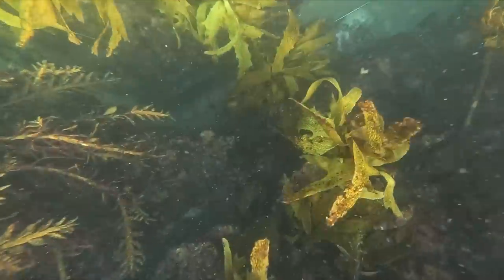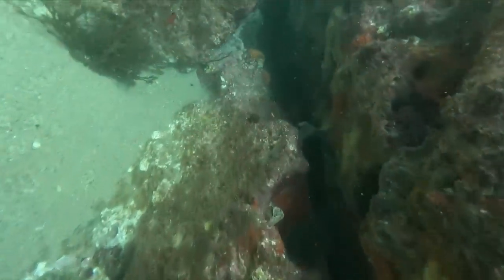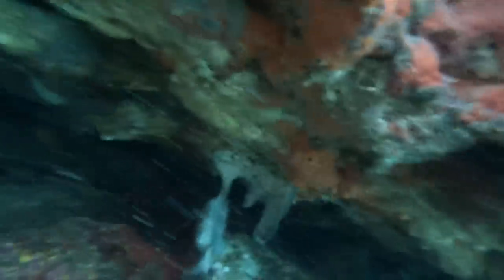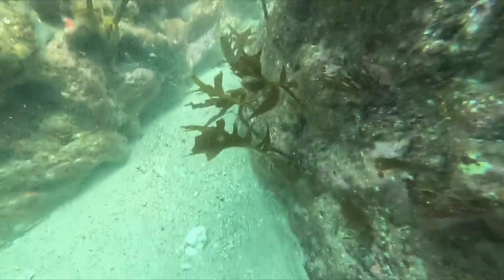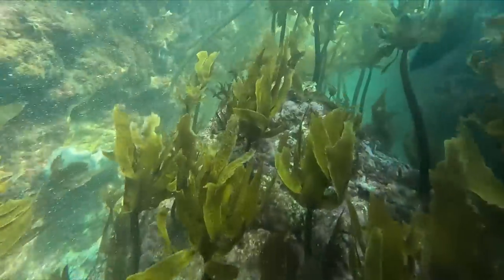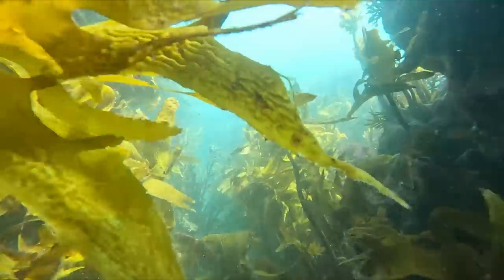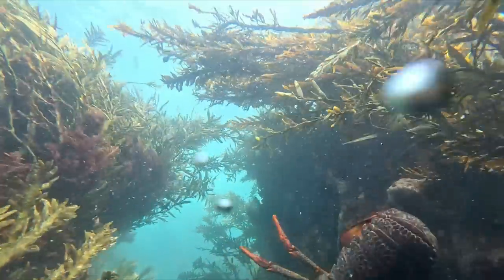When I caught that second crayfish I noticed there was another one in the crack, so I went straight back there, dropped down, and made my way along the crack until I found it. This was one of those cracks where they can't really get away from you - a sort of short hole - so it was a pretty casual grab. I went along the crack a little bit further just in case there were any more I could put Drew onto, but didn't find any more.